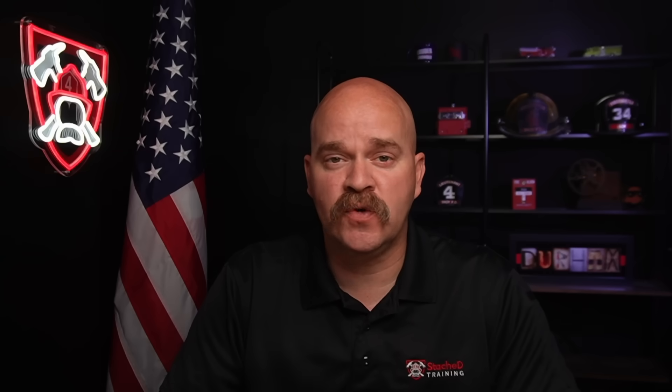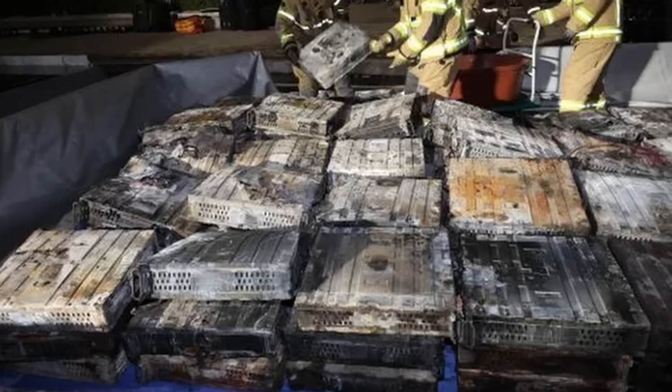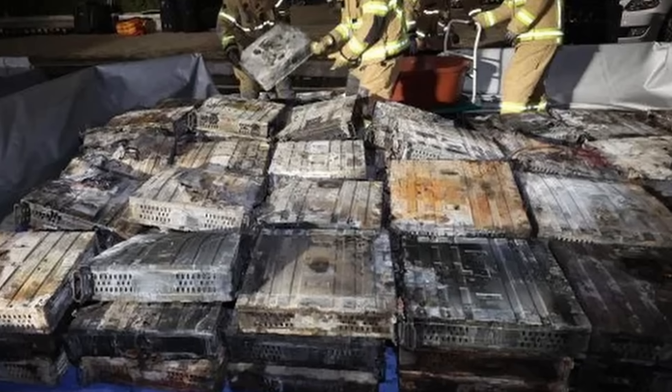One cell fails, heats rapidly, vents smoke and gas, and forces the cells around it to fail too. That's exactly what happened in South Korea — every pack in that room was destroyed. And the trend we're starting to see worries me. We're seeing more UPS systems converting over to lithium-ion, which is a disturbing shift because these rack-type lithium systems are usually installed in office or server buildings.